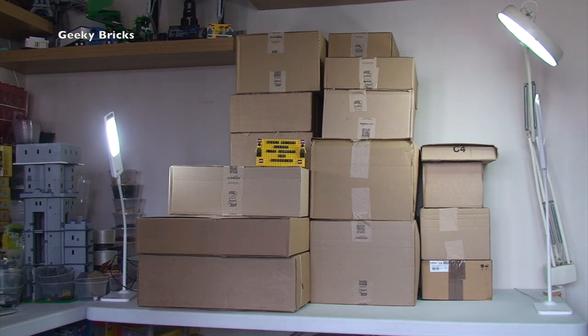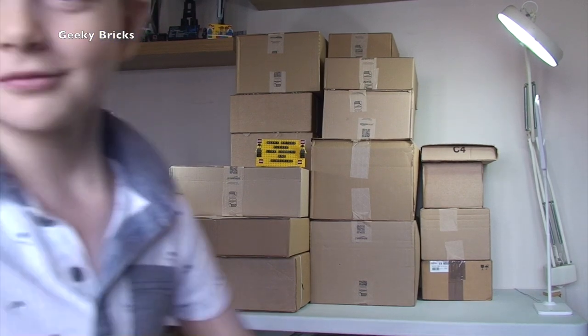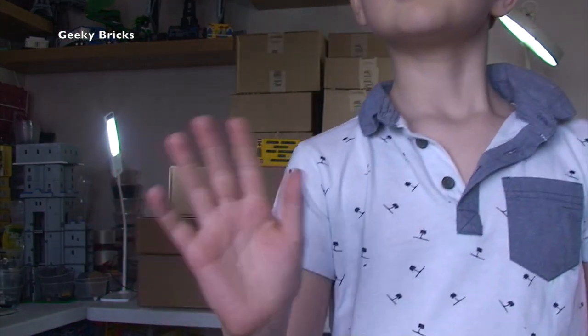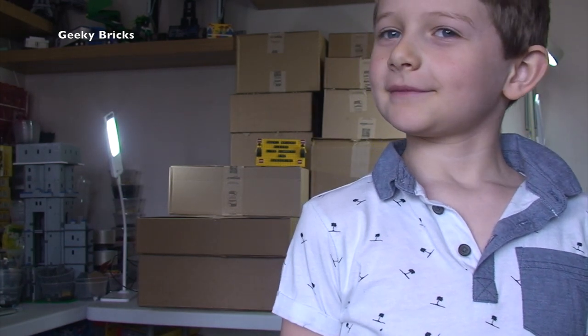And I say we, because he's here again, as usual by popular demand. The star of the show, it's Ethan! He's now eight years old. It was your birthday during the week, wasn't it? It was Ethan's birthday during the week.